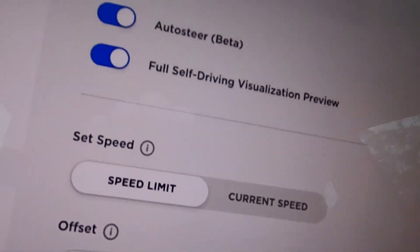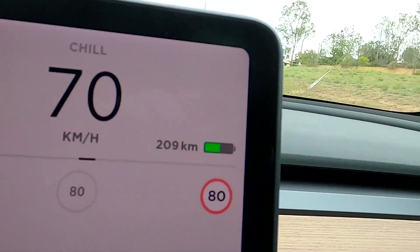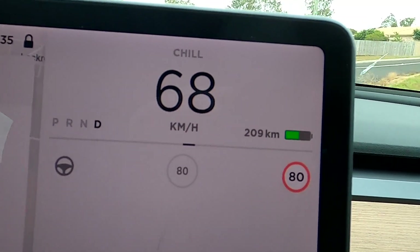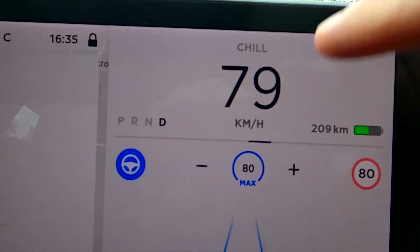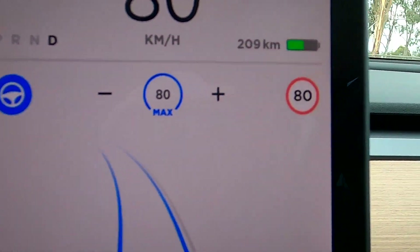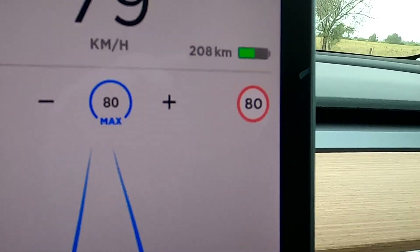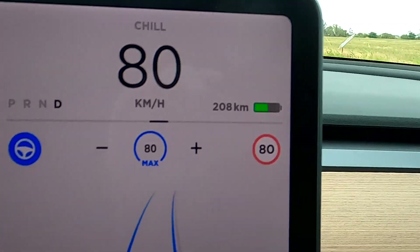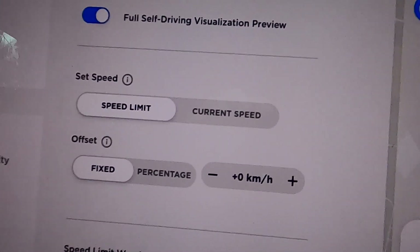We're now driving along in speed limit mode — this is pretty much how it was before, the only option that existed. We're in an 80 km/h zone and I'm driving 70. If I engage Autopilot now, it will automatically adapt to 80 and speed up to 80 km/h. That was the default setting — it automatically adapts to the maximum speed it knows for this area, either from map data or what it has recognized, and speeds up to that maximum speed automatically.